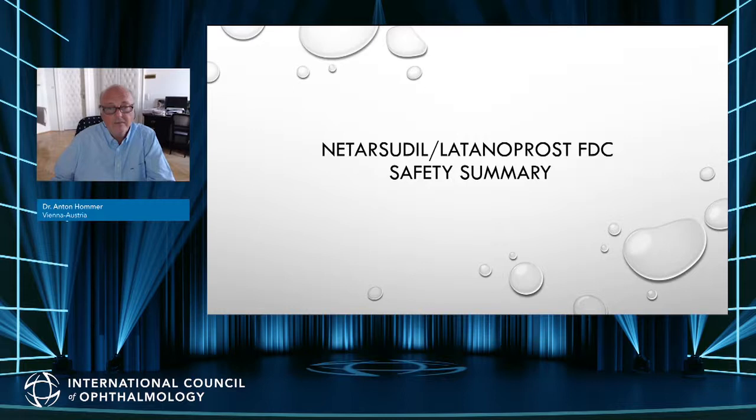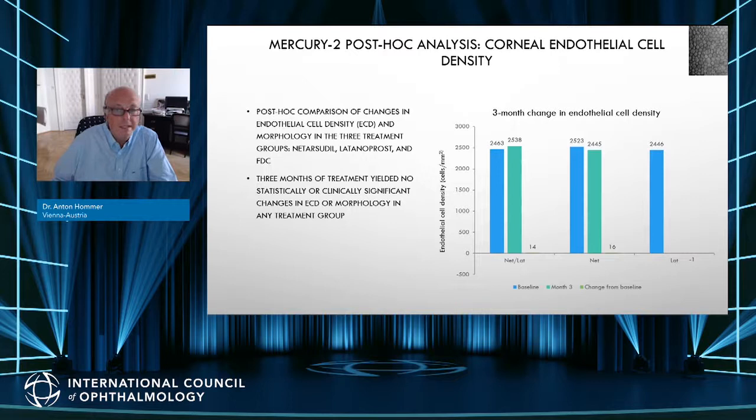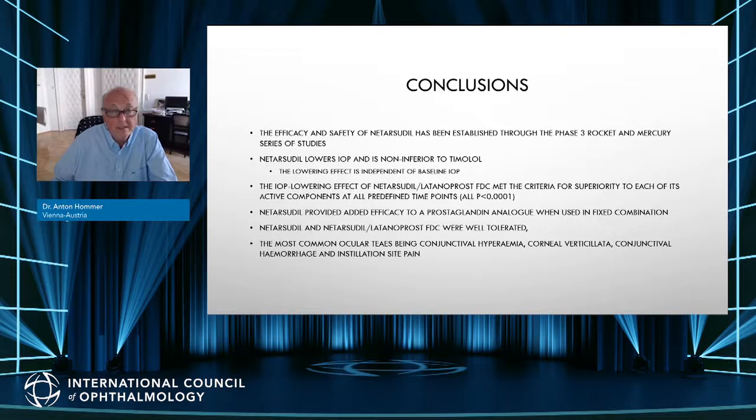For the netarsudil-latanoprost fixed combination safety data, the most frequent side effect was again hyperemia, which remained stable over time. Corneal endothelial cell density showed no change over time. As a conclusion, netarsudil is an interesting new option that lowers pressure similarly to timolol in monotherapy, has an additional effect to prostaglandins, and has verticillata as a new side effect. Most importantly, its IOP-lowering efficacy is relatively independent of baseline intraocular pressure.